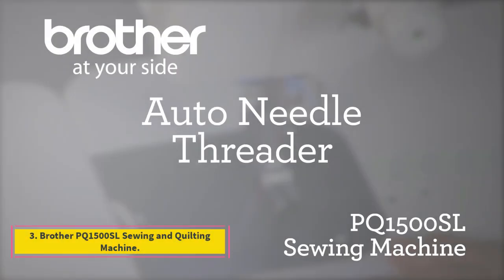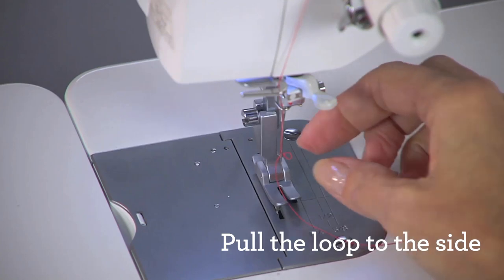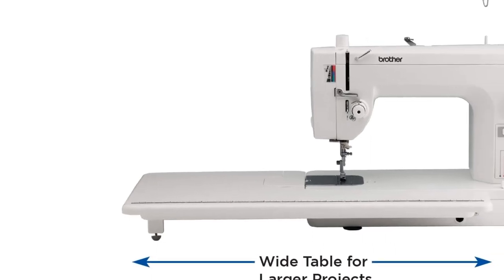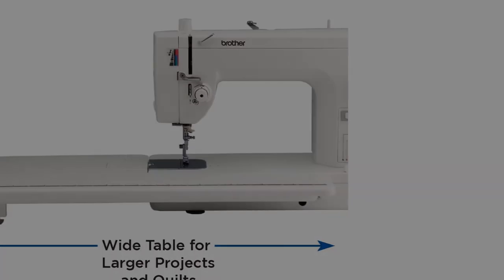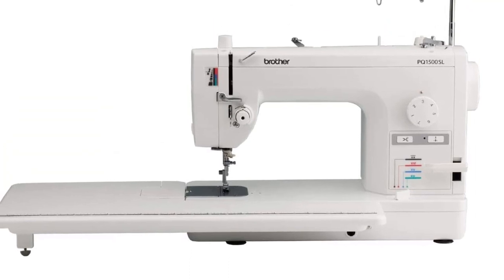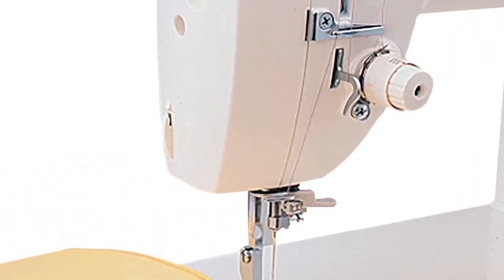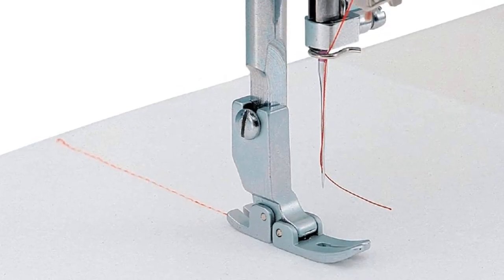Number 3: Brother PQ 1500SL Sewing and Quilting Machine. Boasting an extra-wide work table and a large throat, the Brother PQ 1500SL machine adds a pin-feed mechanism, a built-in knee lifter, and feed-dog adjustments to make quilting a dream come true. For passionate quilters, the Brother PQ 1500SL offers several advantages over other machines. It's a straight-stitch machine capable of high-speed operation up to 1,500 stitches per minute, but it does not offer built-in decorative stitching options.